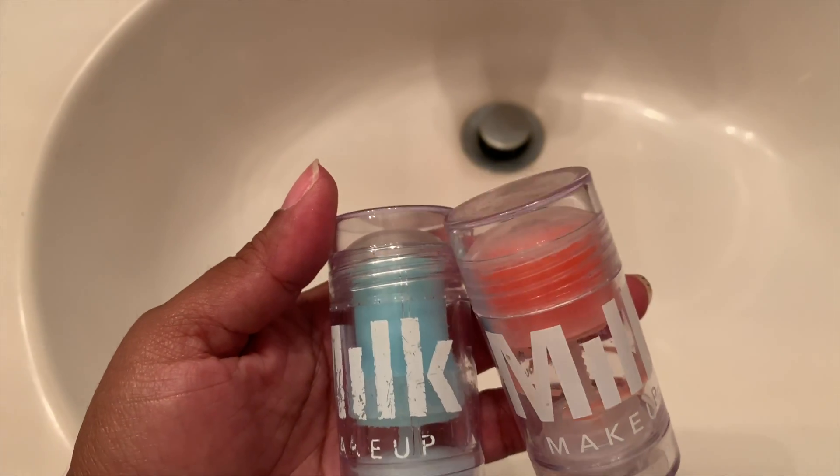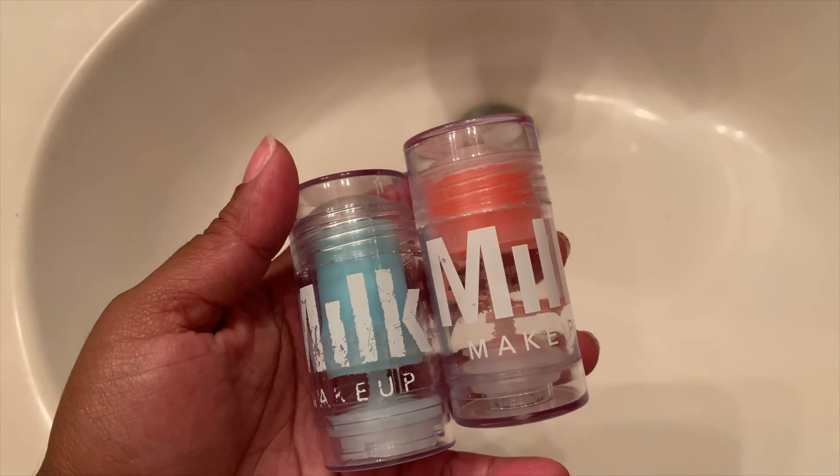These are amazing multi-purpose sticks. Milk Makeup has highlighters, clay masks, and blushes in this stick form, and they also have other products like foundation. I love that they are vegan and cruelty-free — you just feel good using these products because you're not hurting animals or using animal byproducts. This is another brand I love, trust, and would highly recommend if you're in the market for a clean, vegan, cruelty-free cosmetics and skincare brand.